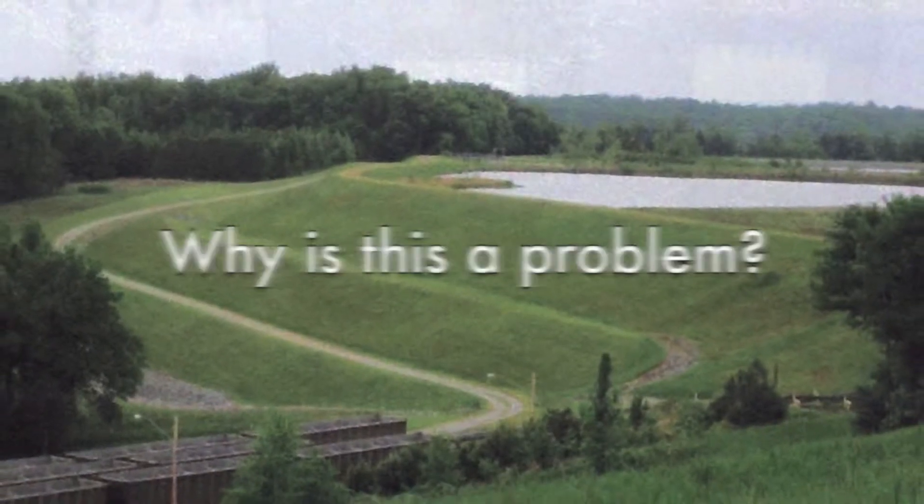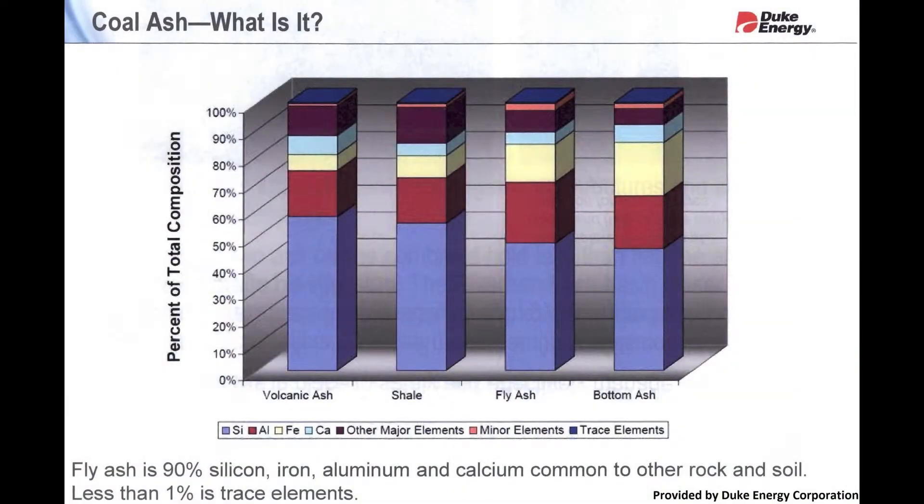Why is this a problem? Ninety-nine percent of coal ash is inert matter, but one percent contains harmful trace elements such as arsenic, lead, mercury, selenium, and other heavy metals. There is a concern that the ash ponds constantly have a discharge going out of a pipe into the lake above the drinking water intake, constantly putting primarily heavy metals into the drinking water reservoir.